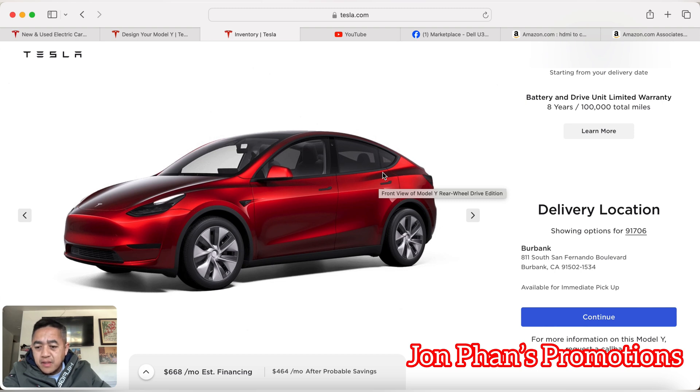The good part about buying from inventory is you get a huge discount. Right now you can find vehicles ranging anywhere from $3,000 all the way up to close to $7,000 off. That's a great thing. But the bad thing is that sometimes inventory vehicles might be ones that other people looked at and didn't want.